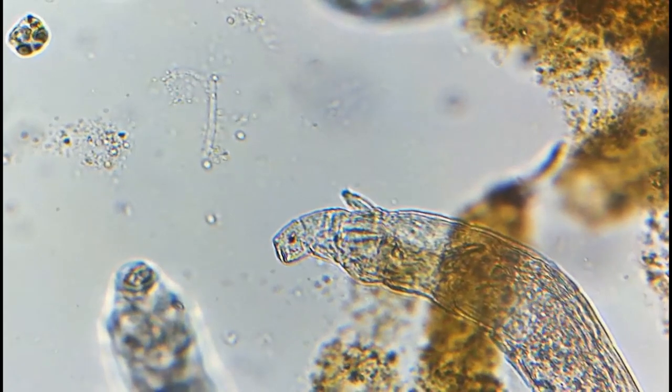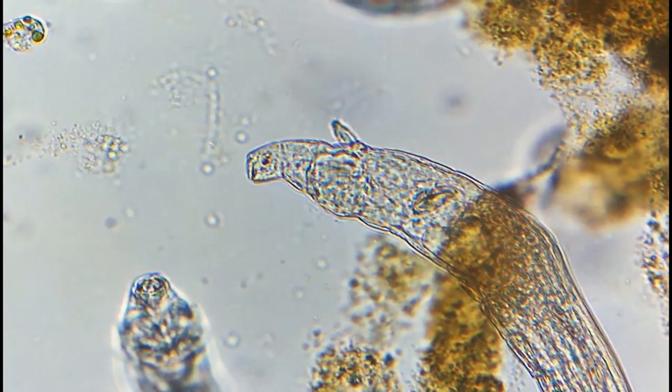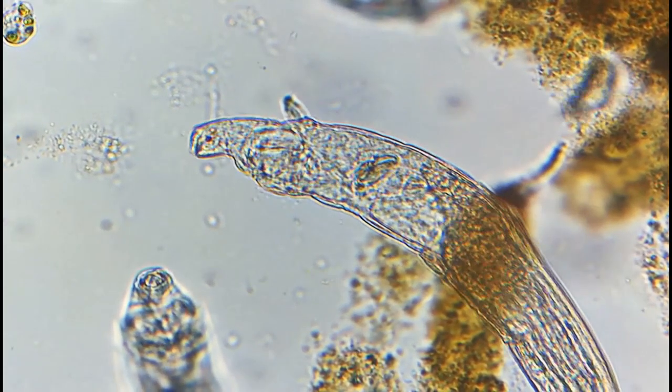You might be wondering what I'm showing you on your screen. The microorganisms you're looking at are rotifers, and what they're doing is that they're looking for food in their environment.